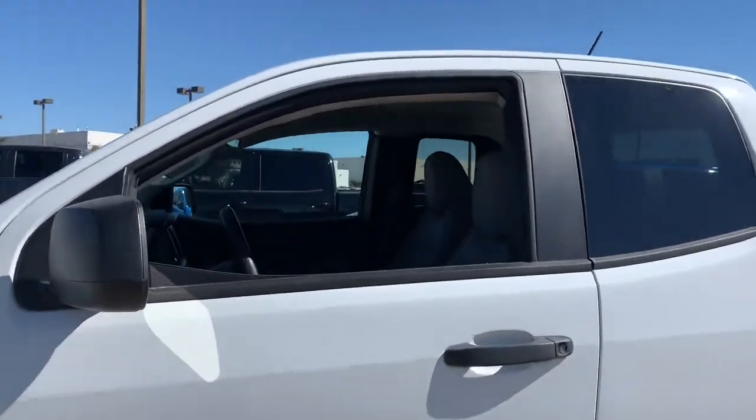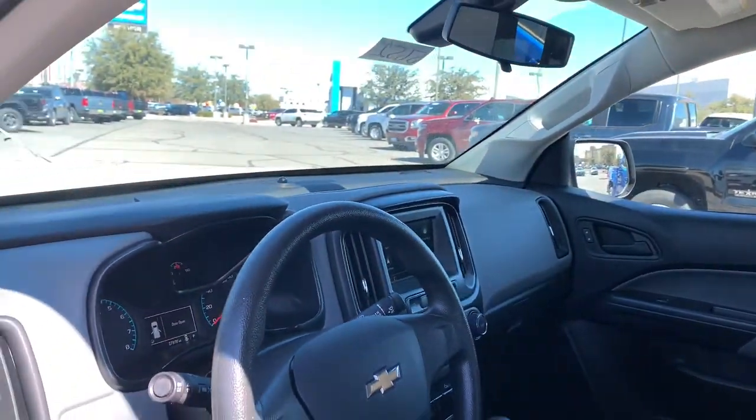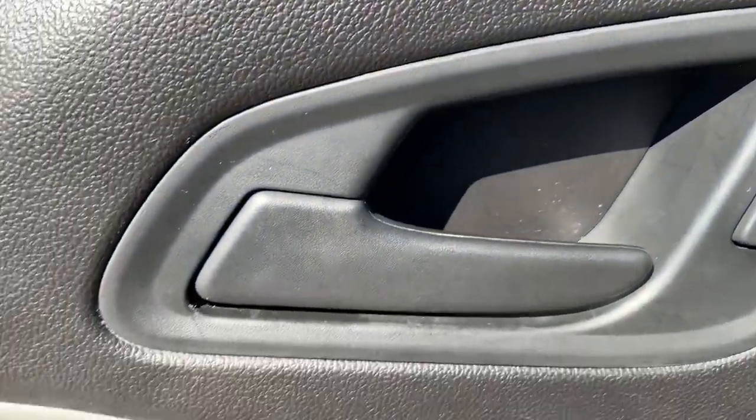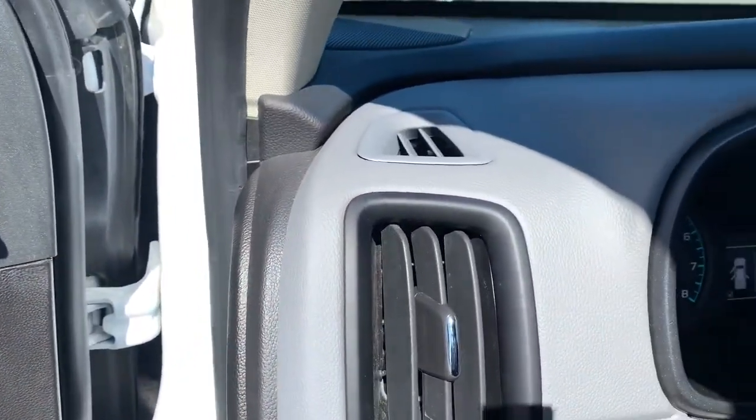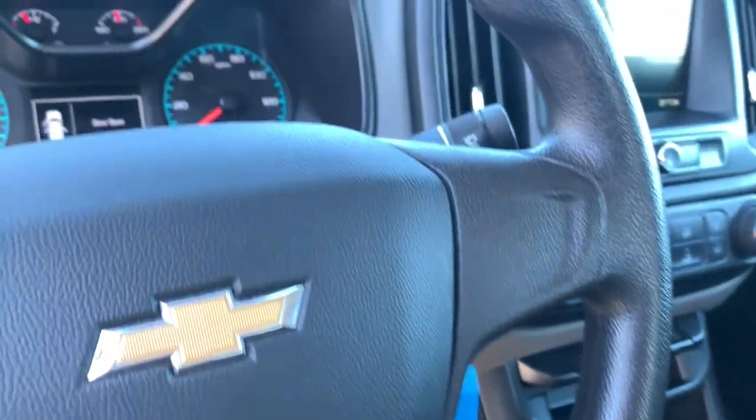These are just some of the great options this vehicle comes with: backup camera, Bluetooth connection, power driver's seat, stability control, rear-wheel drive, traction control, temporary spare tire, passenger vanity mirror, adjustable steering wheel, and daytime running lights.